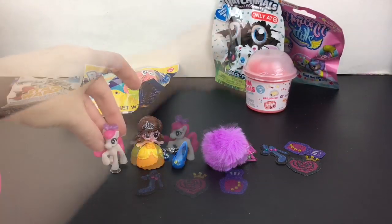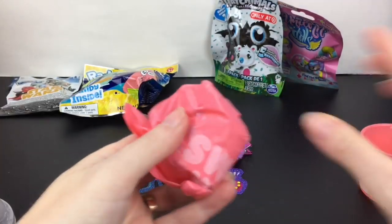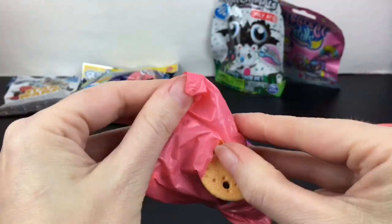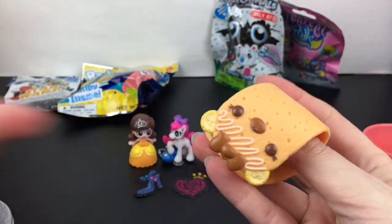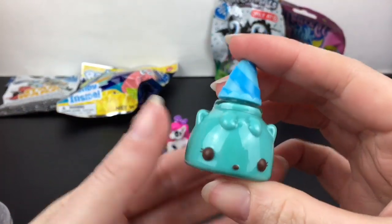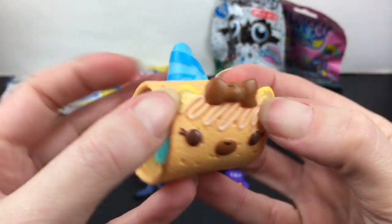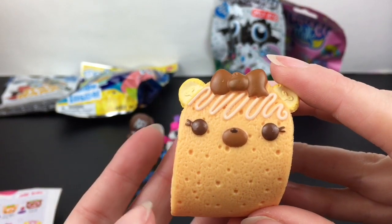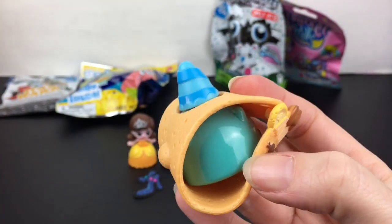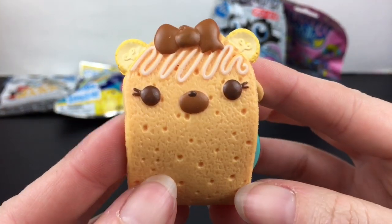On to Num Noms series five, where you can get nail polish or lip gloss. We have one of the little crepes — adorable! It's a little chocolate crepe with a nail polish that comes out. There's also a yummy-looking cotton candy nail polish in a gorgeous blue. You can put them inside each other, and the little sweetie is called Choco Swirl Crepe. He smells like chocolate, and the nail polish is CC Polish It. You can switch out the different toppings!